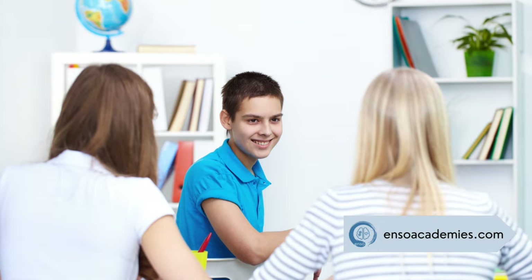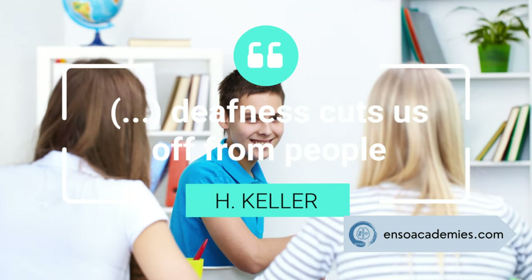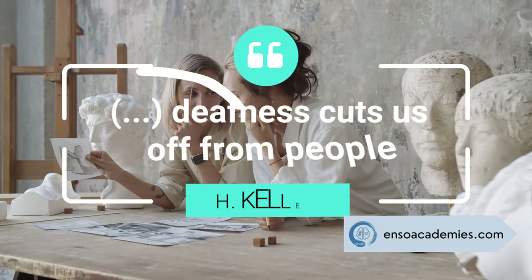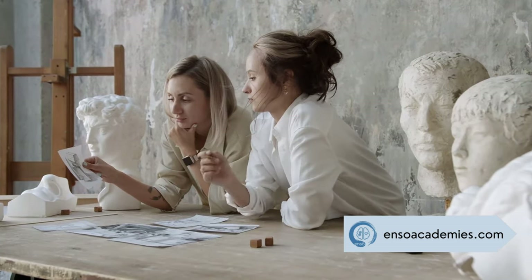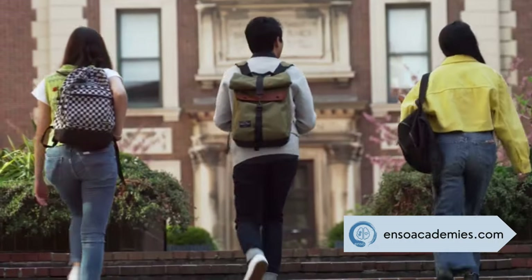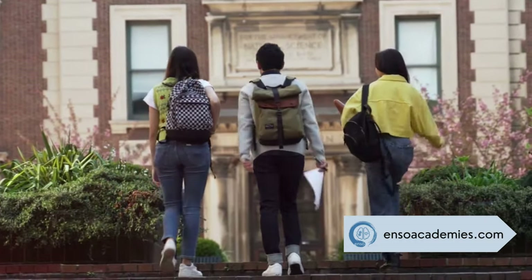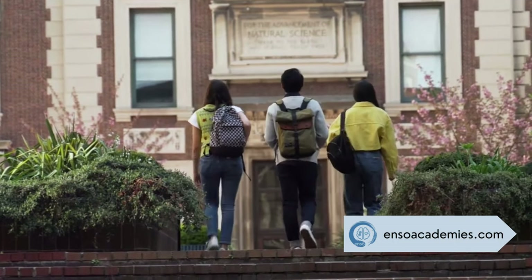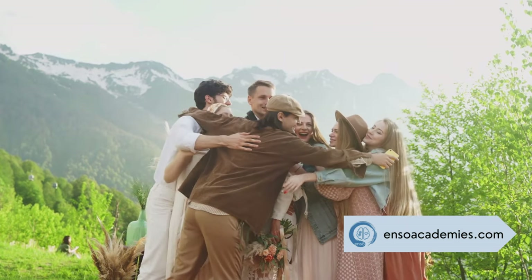Remember the wisdom of Helen Keller: blindness cuts us off from things, but deafness cuts us off from people. Auditory learners excel with sounds like lectures and podcasts — they retain information better when they hear it. So listening to recordings of lectures or discussing topics with classmates can be very beneficial. If you're an auditory learner, consider using audiobooks, recording yourself reading notes, or joining study groups where you can engage in discussions.